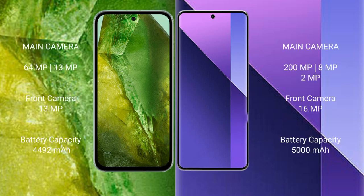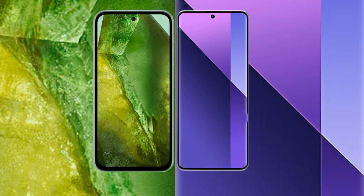Google Pixel 8a features a dual rear camera setup: 64MP plus 13MP, and a 13MP front camera. Redmi Note 13 Pro Plus features a triple rear camera setup: 200MP plus 8MP plus 2MP, and a 16MP front camera. Google Pixel 8a has a 4492mAh battery with 30W fast charging support. Redmi Note 13 Pro Plus has a 5000mAh battery with 120W fast charging support.